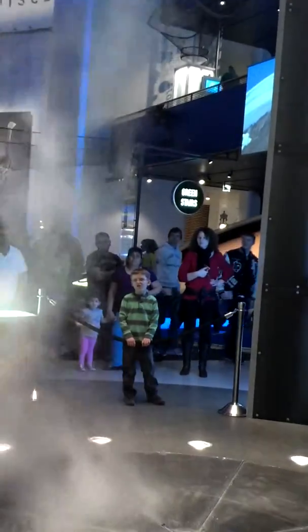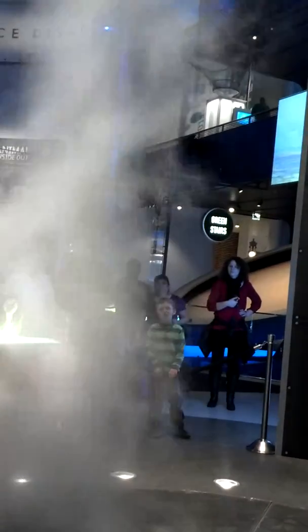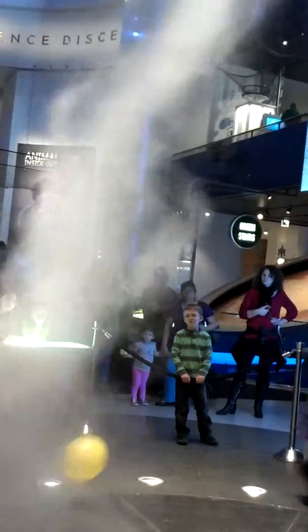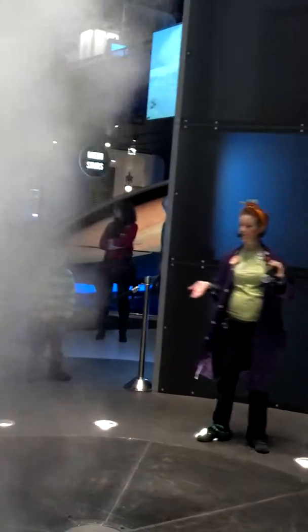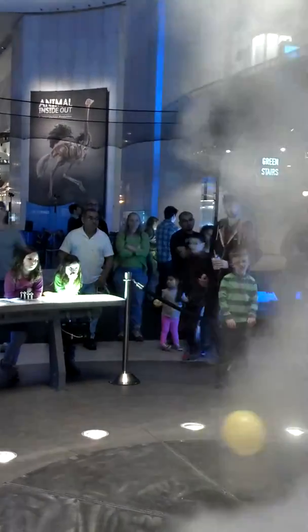What kind of vortex sucks stuff up? Water sucks up water, but what kind sucks up dirt — stuff that you would see? A wind vortex, sure. A tornado sucks stuff up inside of it — that's what we call updraft. So the balloon is demonstrating updraft. Let's get it inside of our vortex.